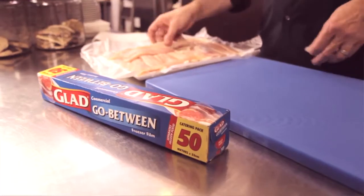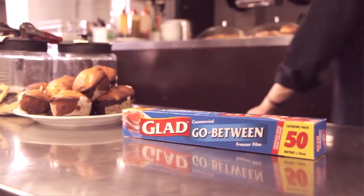The convenient catering pack is 50 metres long and 33 centimetres wide. Just tear off what you need. Glad Go Between goes between just about anything. Give it a try, you'll be glad you did. For more information, visit the website.